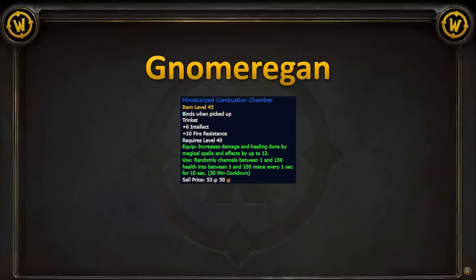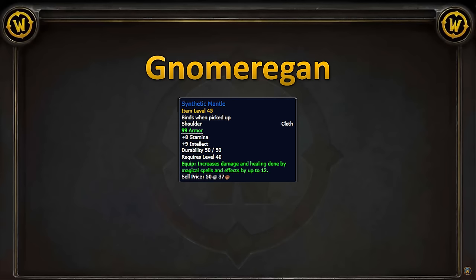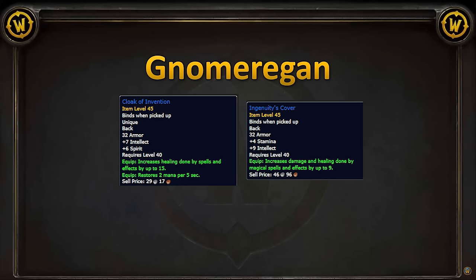For trinkets, we have the Miniaturized Combustion Chamber. Moving on to armors, for shoulders we have the Synthetic Mantle — probably a Warlock Tank priority, but still a solid pickup for us.